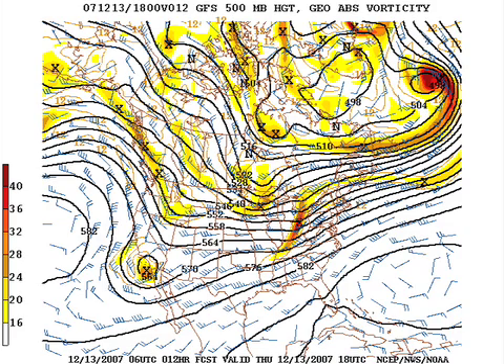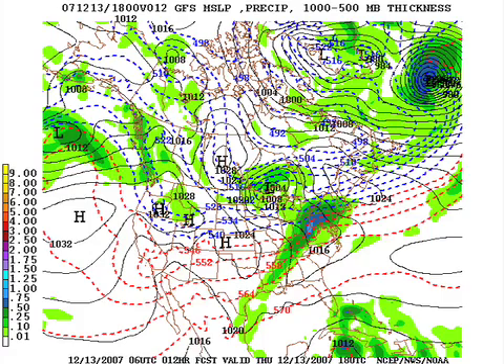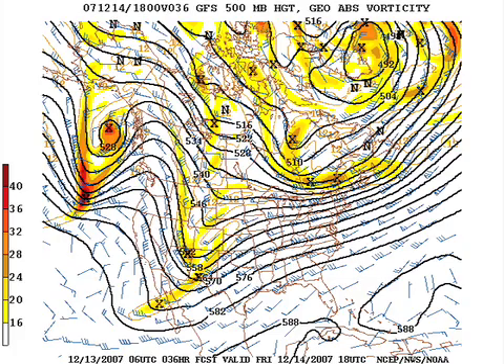This is the model output — the 06Z run of the GFS, valid at noon today. There's our two systems: the first one over Ohio, the second one back over San Diego. The first one is going to drag a cold front with a band of showers today — nothing to write home about, but maybe a quarter inch. Tomorrow, we're in between systems as the second one digs down into the southwestern states.